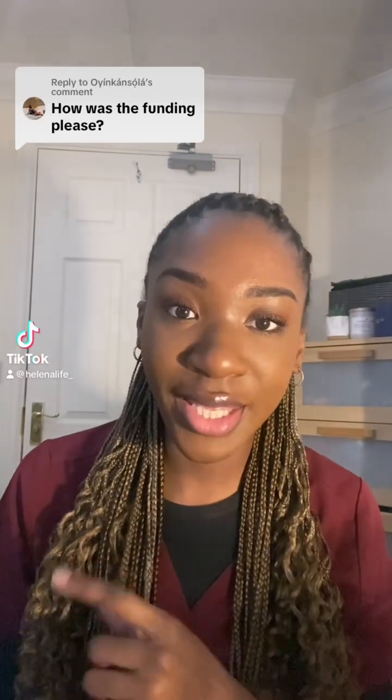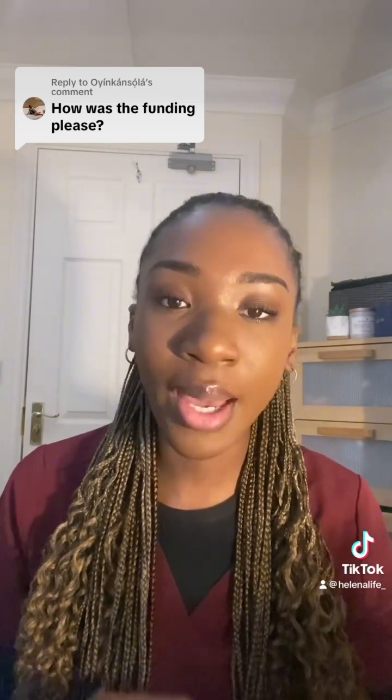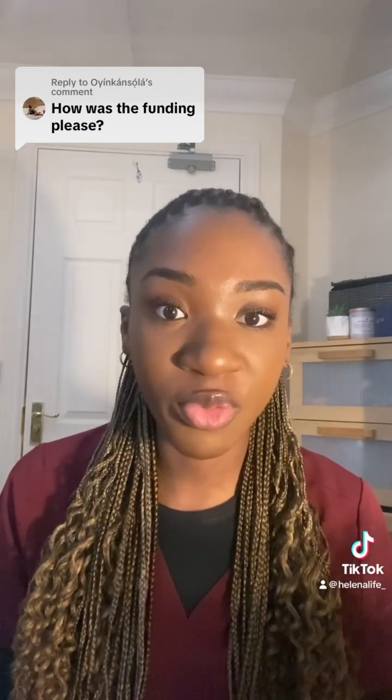So I'm going to answer this question: how do I fund my biomedical science and medicine degree? Just to explain, I'm from the UK — born and raised in the UK — so I'm entitled to student finance.